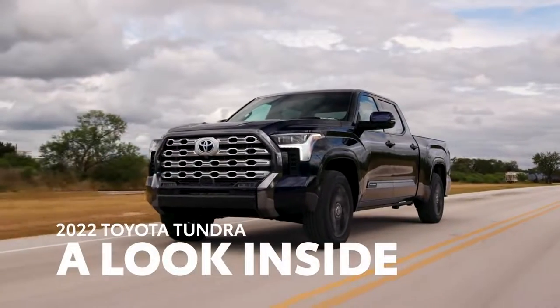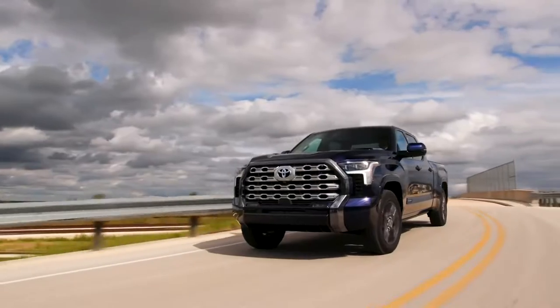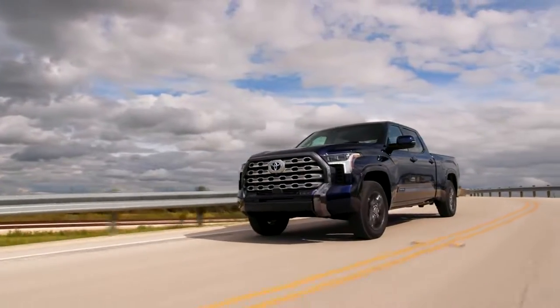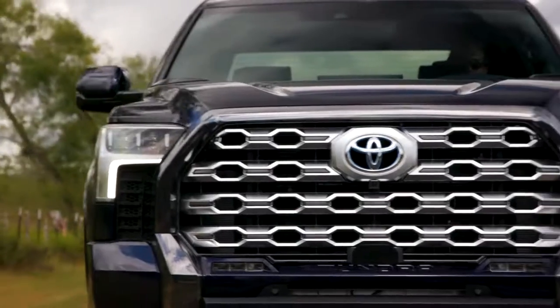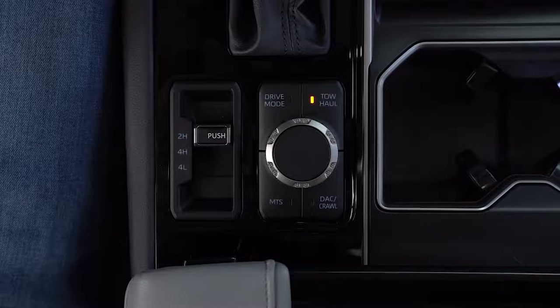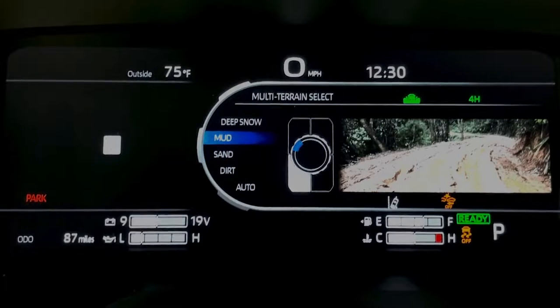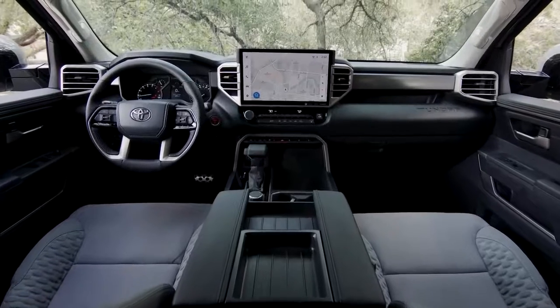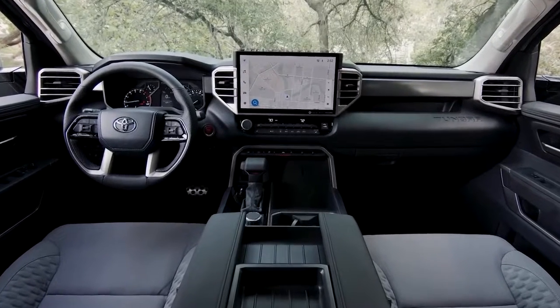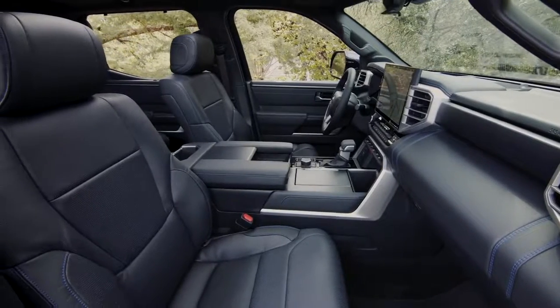The third generation Toyota Tundra has arrived, and it's completely rewritten the book as to what a full-size pickup truck can be. You'd be forgiven for thinking the new powertrain is the star of the show, or maybe it's off-road and towing technologies — they are pretty groundbreaking after all. But its all-new tech-packed interior deserves just as much time in the spotlight. Let's take a quick tour to get a better understanding of why that is.